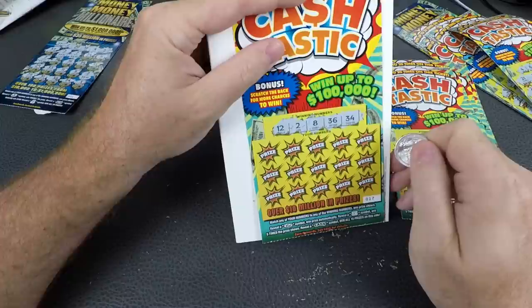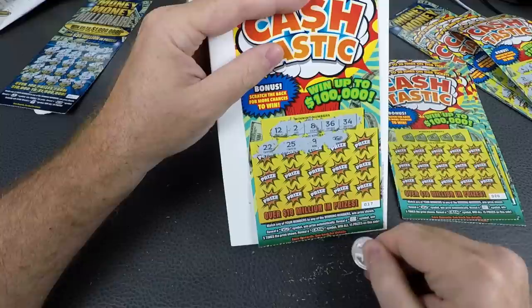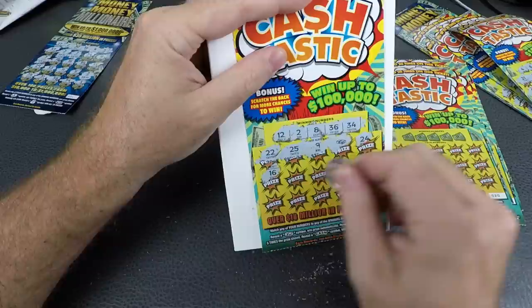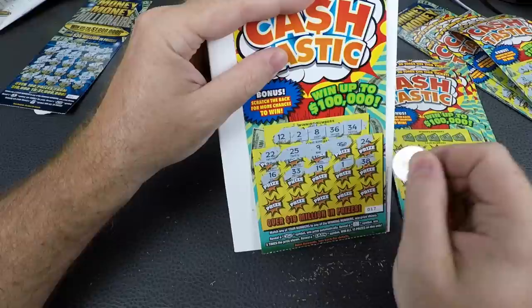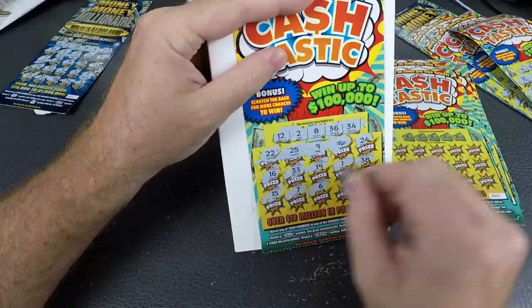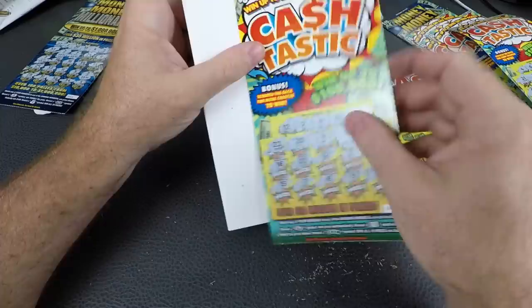Number 17: 12, 8, 36, and 34. Then 22, 25, 9 — we got a winner! Symbol prize, automatically reveal that. 24, we'll come back to scratch it. Then 16, 33, 19, 1, 38, 15, 7, 6, 31, and 14. Five bucks — free ticket! Nothing on the back though. Need a clover and a ring — nothing. Free ticket, not doing very well.